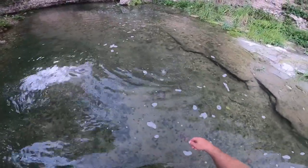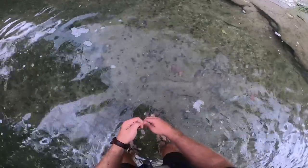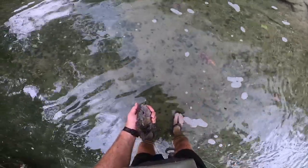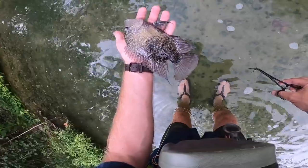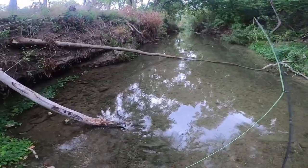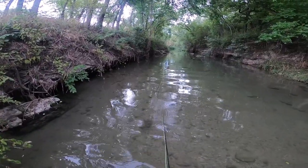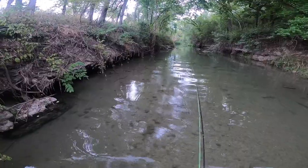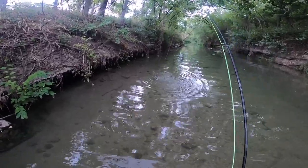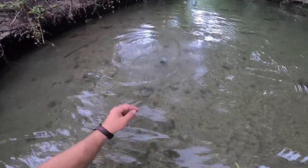There we go — pretty decent sized one here. See if there's any little baby carpies in here. So far there's tons of Rios. I'm really not going after you guys, but I guess I can't complain. Another good size one.